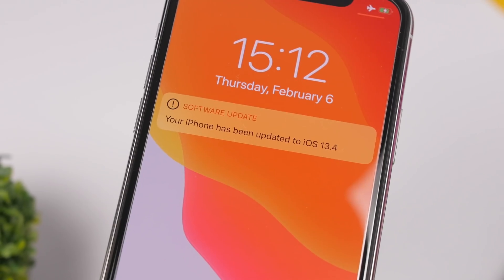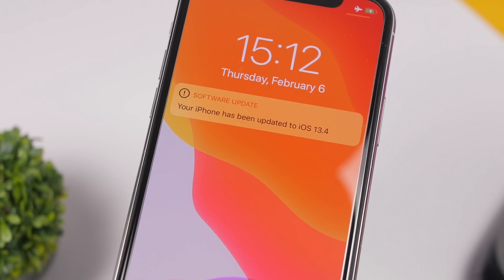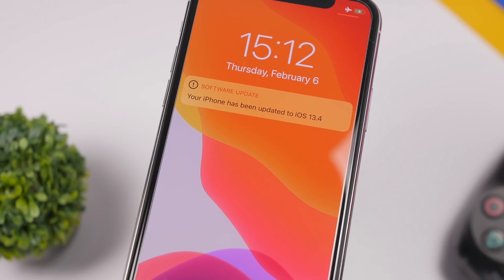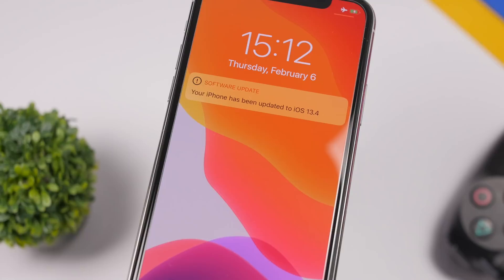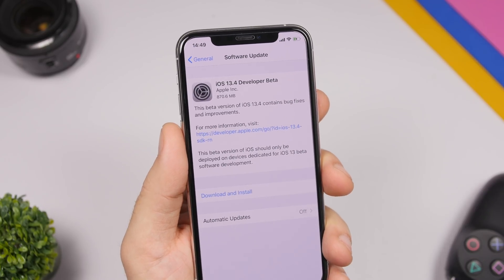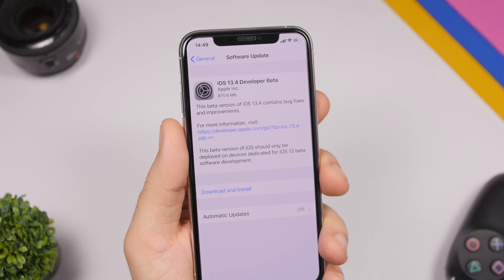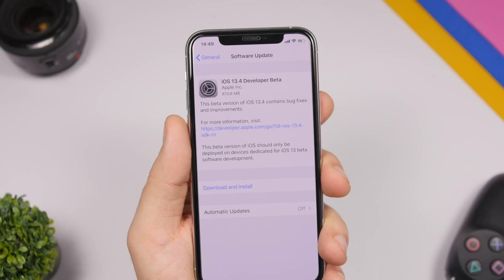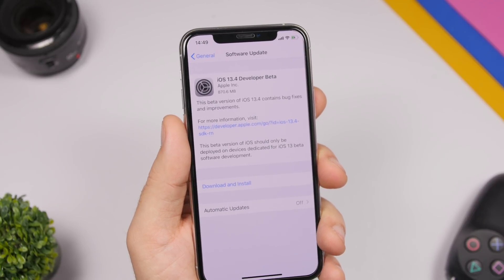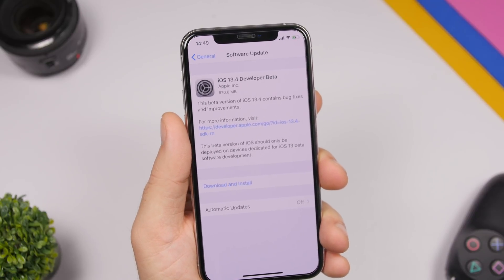Apple has added quite a lot of new features with the first beta of iOS 13.4, and I expect them to add even more with the next few betas. I expect this update to go through at least five, maybe six betas before it gets released to the public. In this video we're going to take a look at 20 new features and changes of iOS 13.4. So let's get started.